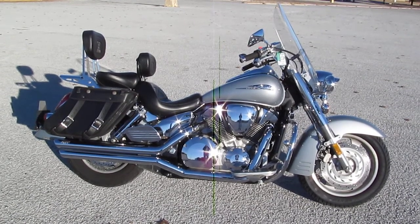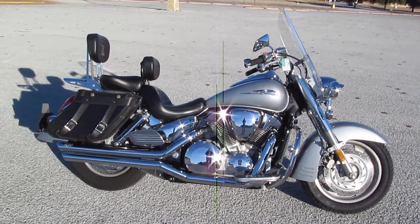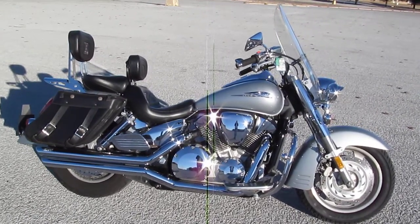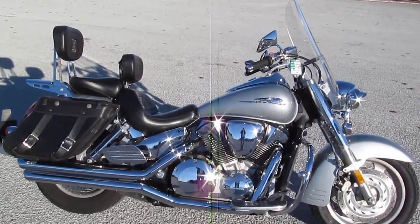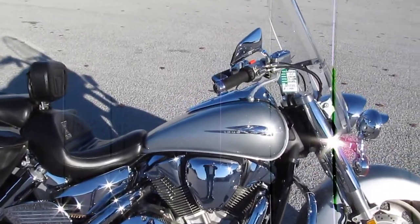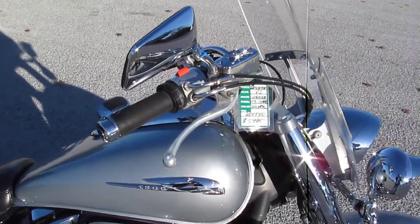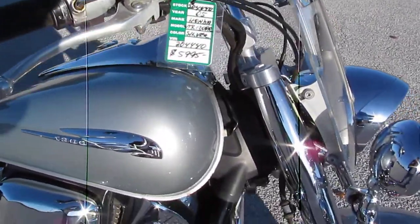Hello folks, Gino here with Texas Best Used Motorcycles. Today I'm going to show you this 2005 Honda VTX 1300R. The bike's got a few miles on it, it's been ridden, but it was set up really nice by the previous owner with lots of little upgrades.